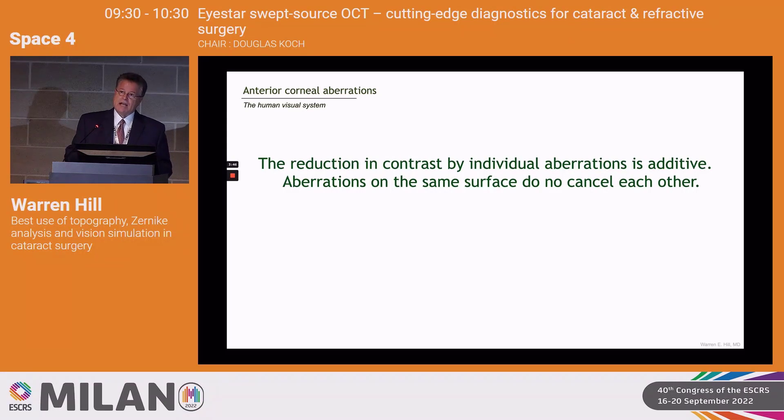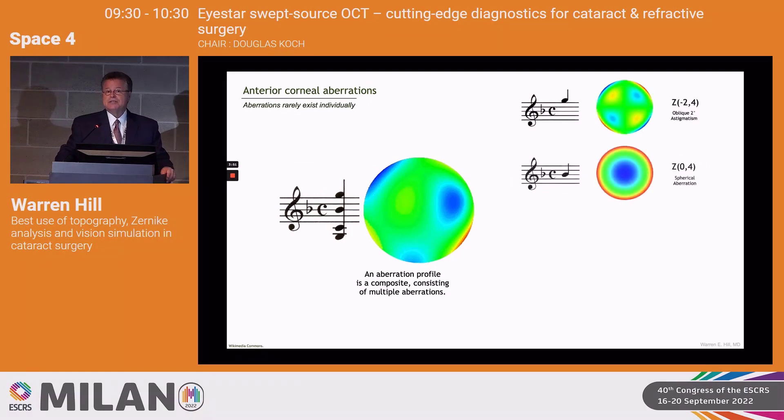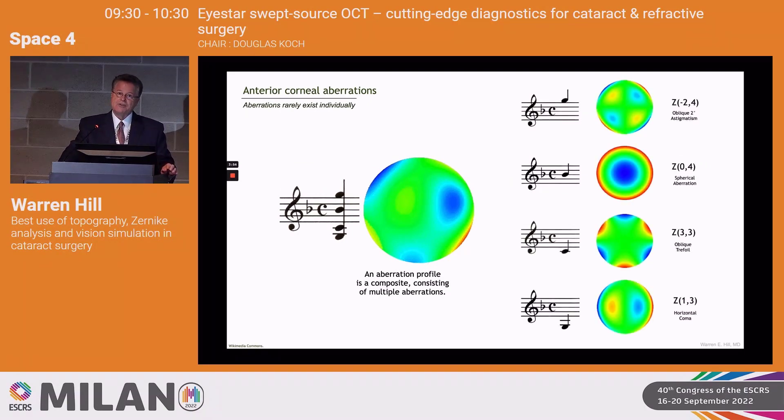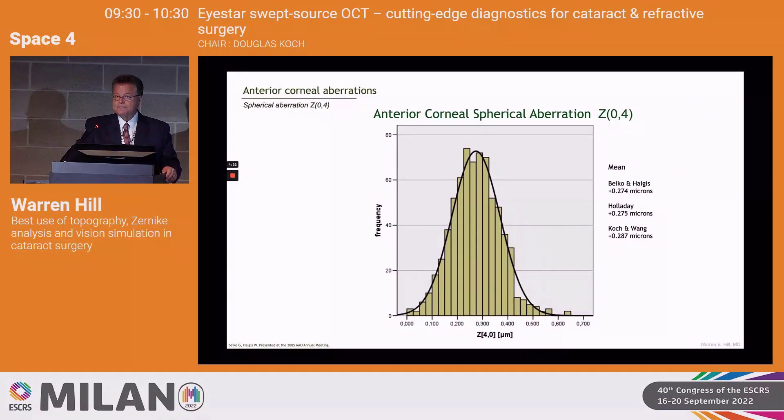Increase in a specific aberration reduces contrast in a very specific way. When patients who've had prior LASIK say they see two moons or things have a glow, that's what they're describing — aberrations. Different aberrations are additive; one doesn't cancel out the other. Aberrations come in groups — it's very rare to find a patient with just spherical aberration or just coma. If they've had myopic LASIK, spherical aberration may dominate, but there's usually a collection of different aberrations.